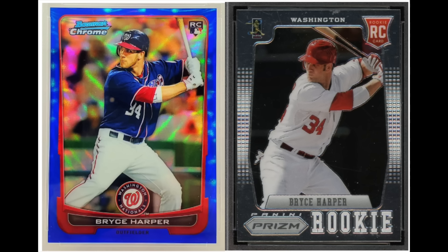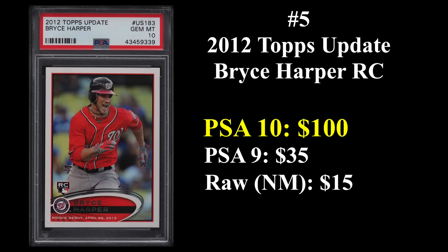Number five from 2012 is Bryce Harper. That's his Bowman Chrome blue refractor rookie on the left and his Panini Prism rookie on the right. Two-time MVP, seven-time All-Star. Bryce Harper has 47 career WAR at the age of 31, putting him on a very nice future Hall of Fame pace. His 2012 Topps update rookie — this is the most common variation — goes for about $100 in a PSA 10.